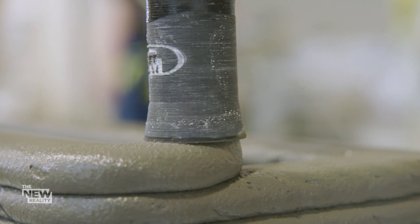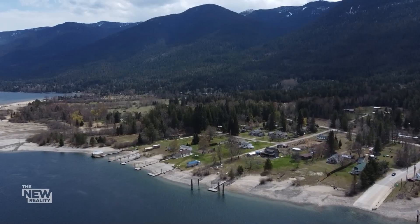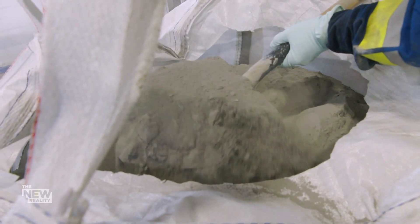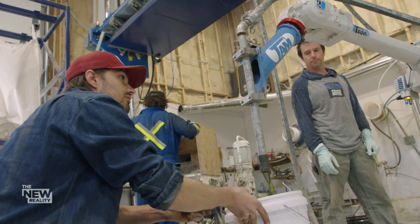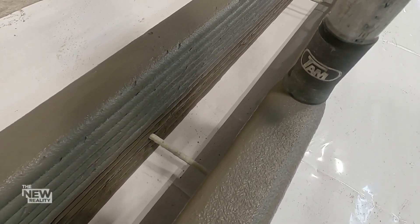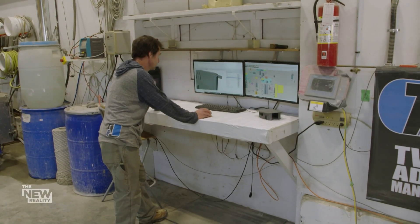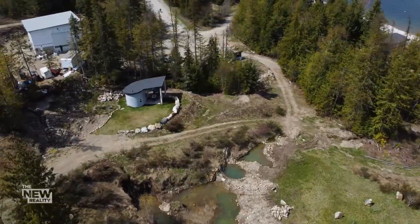3D printing is creating a world of possibilities beyond the manufacturing sector. Deep in the BC interior, Jim Zemlanski and his team at Twente Additive Manufacturing are using a specially built 3D printer to flip the world of construction on its head. 3D concrete printing will play a very important role in the future of affordable housing. The construction industry is one of the largest in the world, and it's ripe for automation, which cuts down on labour dramatically — making it easier, faster, and therefore cheaper to build a home. To prove their technology works, Jim's team designed and built the first ever fully 3D printed home on Canadian soil.